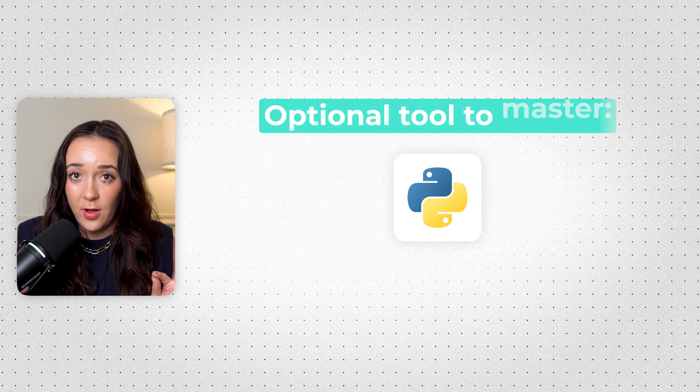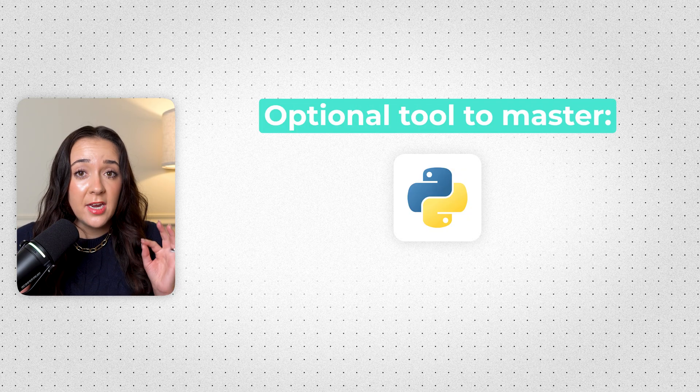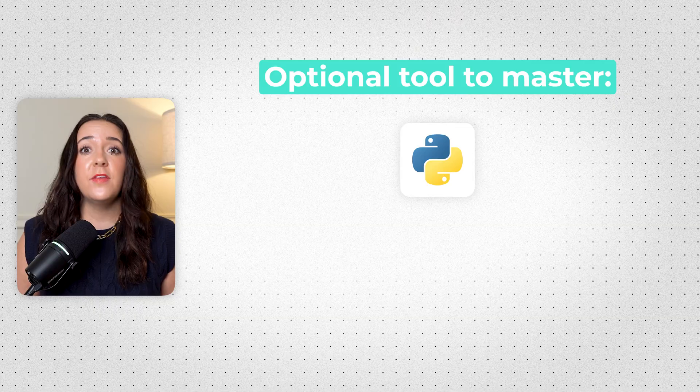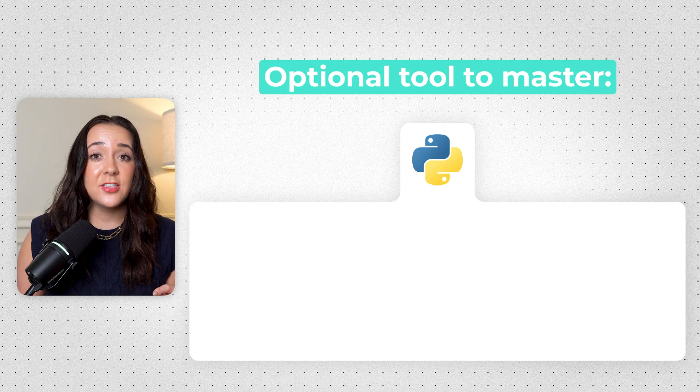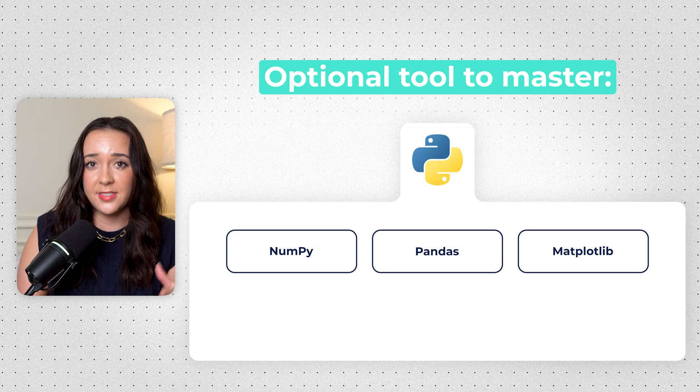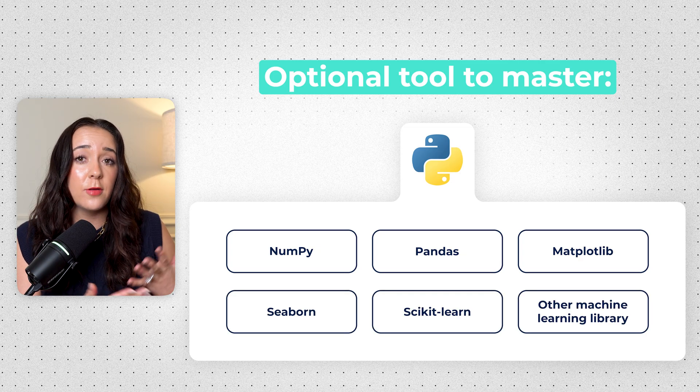The last tool I'm going to talk about is completely optional — do not learn this tool if you have not mastered the things above. And that is Python. Python is an extremely valuable, versatile, and in-demand coding language, but it's a little bit more on the advanced side. If you're going for a senior data analyst role or data science role, you probably should learn Python. But if you're looking for a more entry-level or mid-level data analyst role, you really shouldn't learn Python unless you have the other skills mastered. If you are interested, I'd start out with NumPy, Pandas, Matplotlib, and then maybe Seaborn, Scikit-learn, and other machine learning libraries.